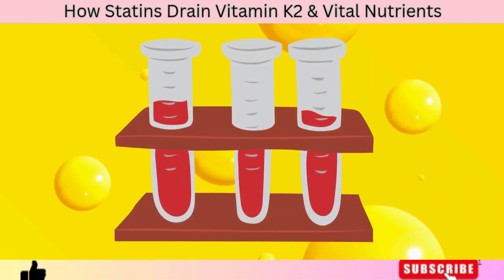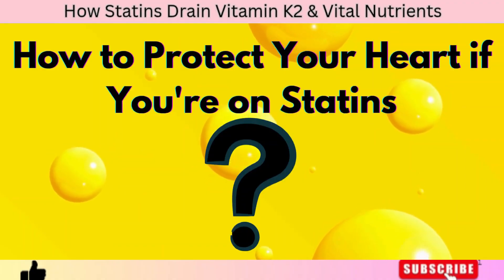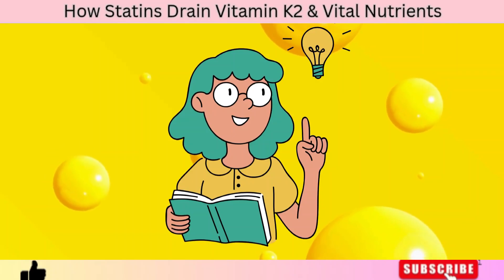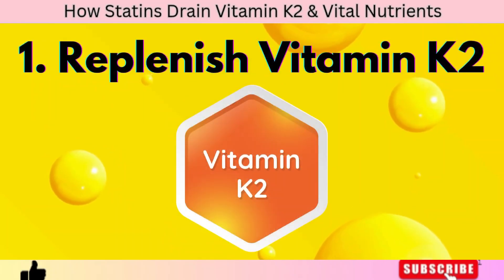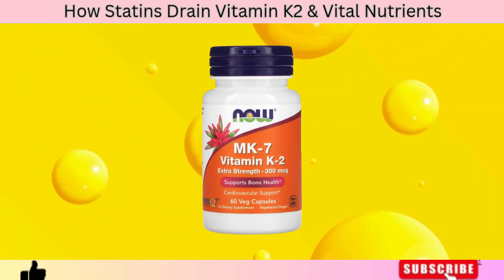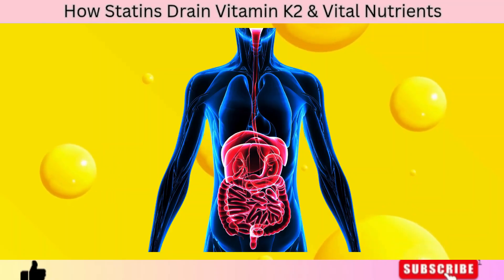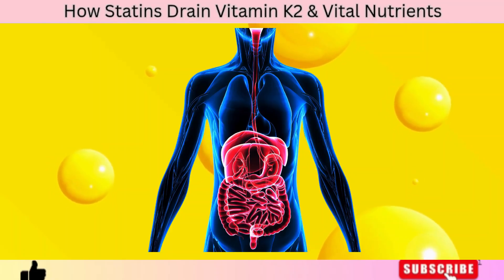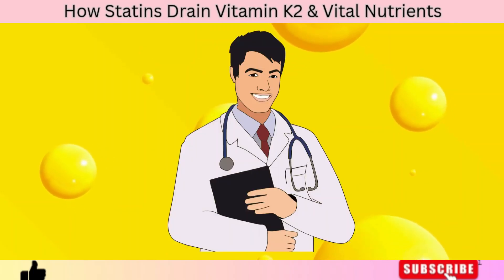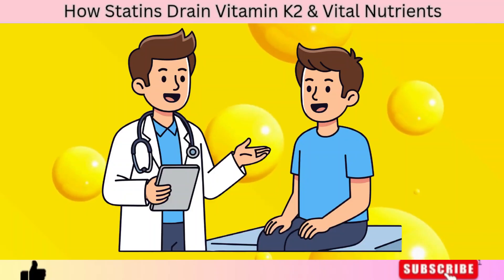How to protect your heart if you're on statins — and I'm not telling you to stop taking your statins; that's a decision only you and your doctor can make — but there are smart ways to protect yourself from their side effects. Number one: replenish Vitamin K2, especially MK7. The MK7 form of vitamin K2, found in fermented foods like natto, aged cheese, and sauerkraut, stays active in the body longer and is excellent for preventing calcium buildup. Supplementing with MK7 around 100–200 mcg daily may help counteract K2 depletion from statins, but always check with your healthcare provider first, especially if you're on blood thinners.